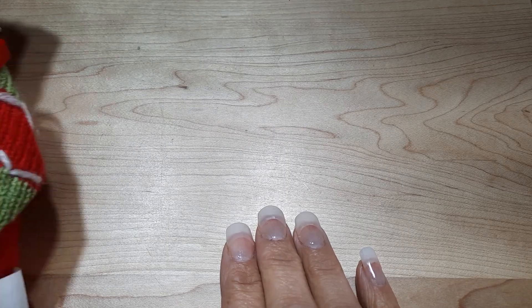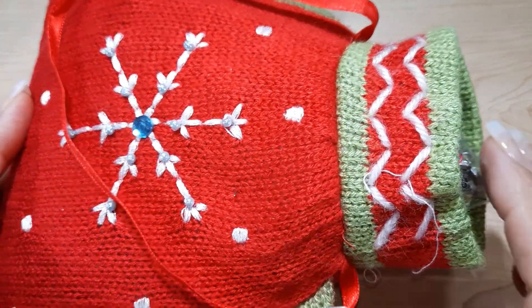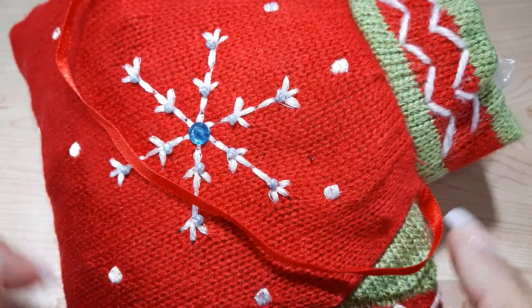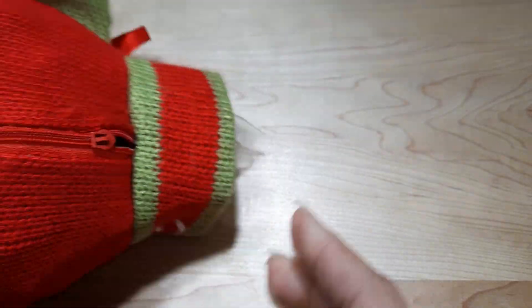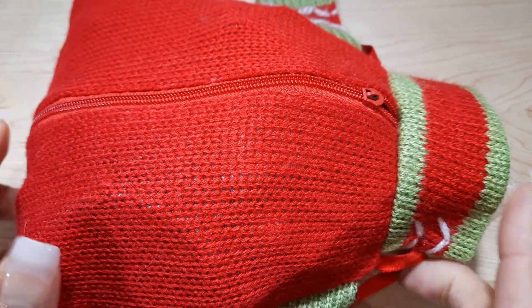We're going to open this really cute Christmas sweater jewelry bag. Got a little bit of threading there. This is the cutest little satchel — it is an actual Christmas sweater with a zipper in the back. We're going to open this and take a look and see what's inside today.